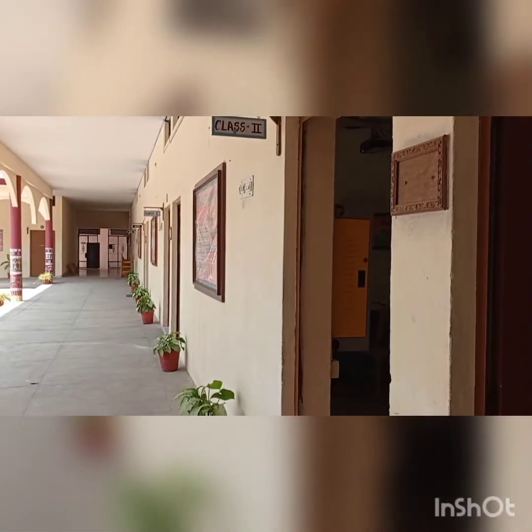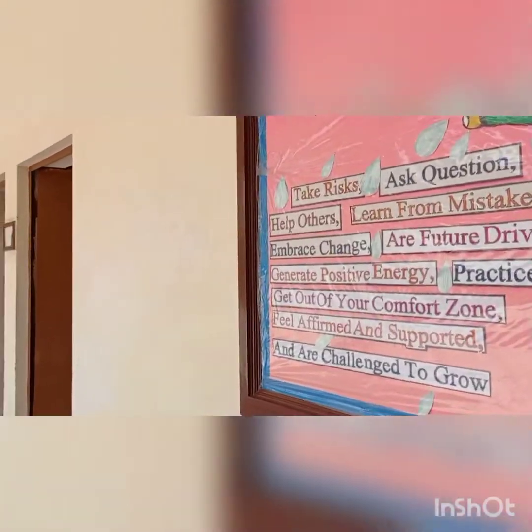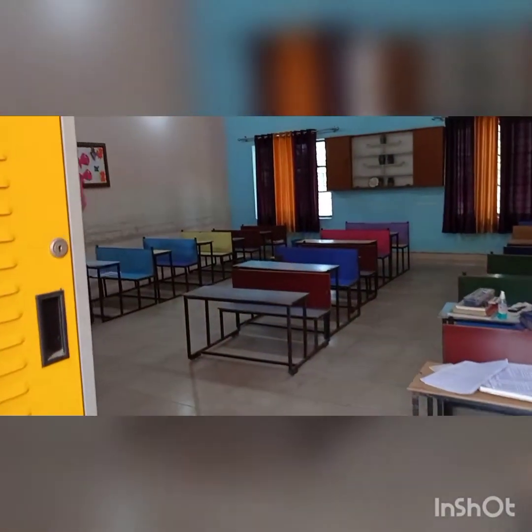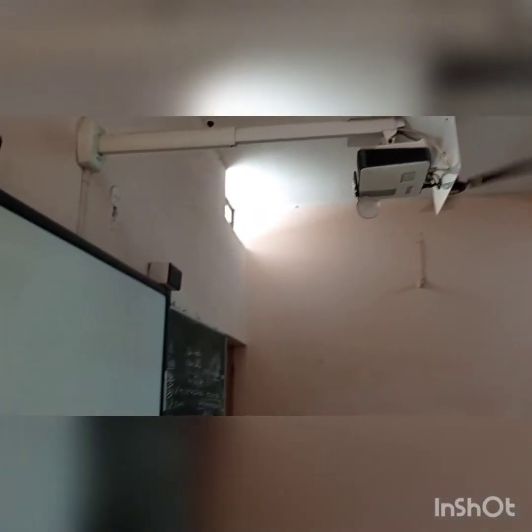This is your Class 2 and this is your Class 1. There is a smart class here. Yes children, we have told you that there is a smart class in your classes too.